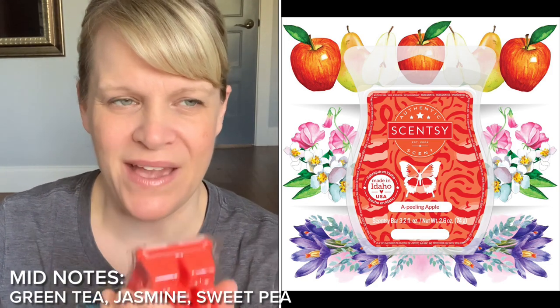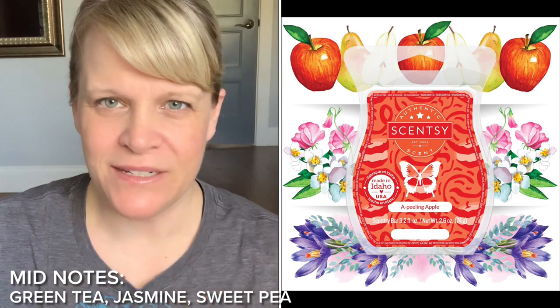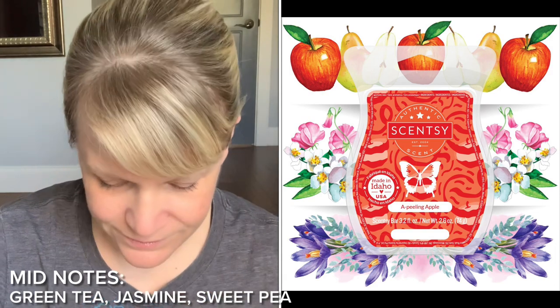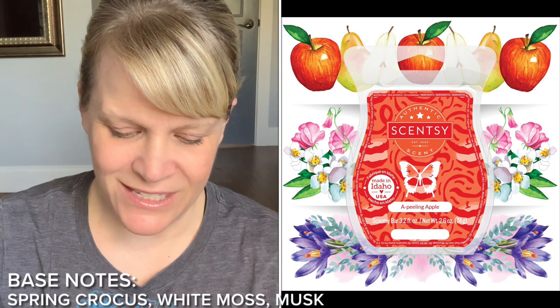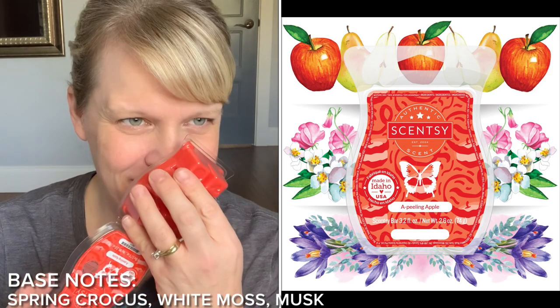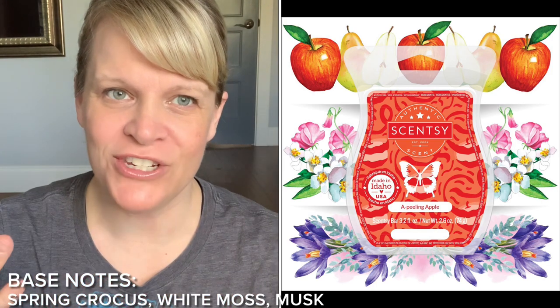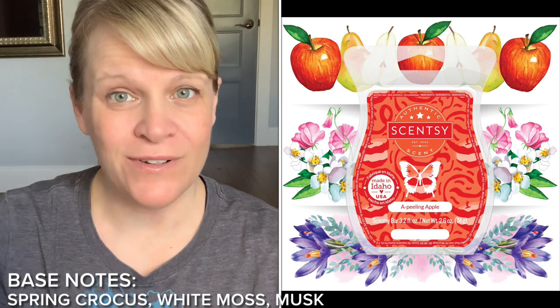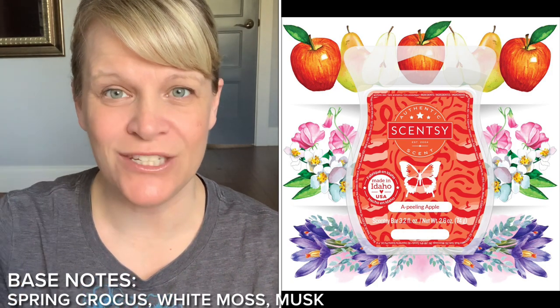Do I know what sweet pea smells like by itself? I've smelled it with sweet pea and vanilla. Base notes: spring crocus, white moss, and musk. I don't really get that either. It smells like a fresh, kind of more like a green apple — not overly tart, more like a sweet green apple.